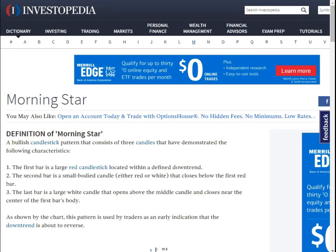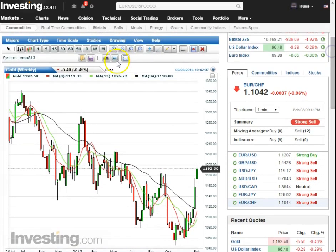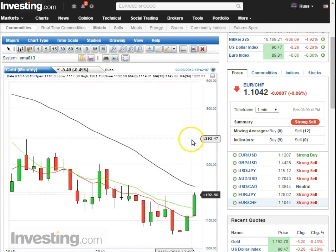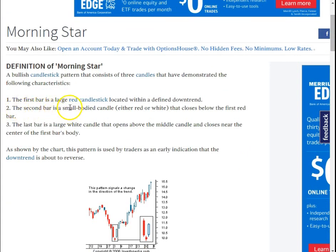Hey, what's going on YouTube? I've got a little definition of a morning star here, comparing this gold monthly chart. We've got a three-bar pattern: a long red, small body, spinning top, and a long third bar. The only thing about that pattern is right here - the second bar is a small-bodied candle, either red or white, that closes below the first red bar.